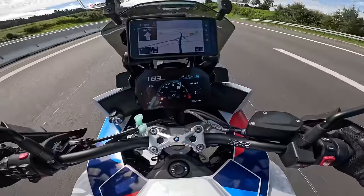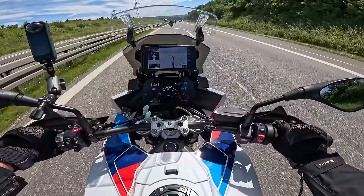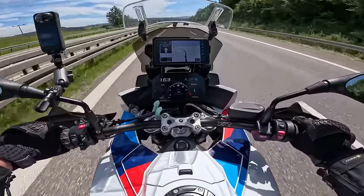A bit of Autobahn action - even with all the luggage on and the top box it's bloody stable, which is quite surprising.